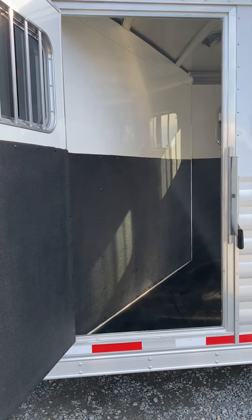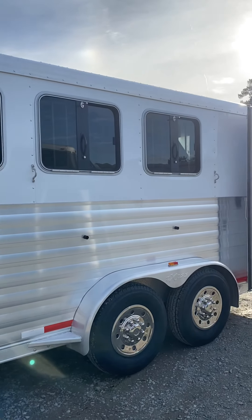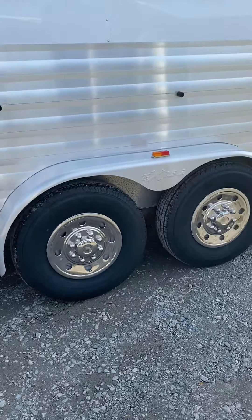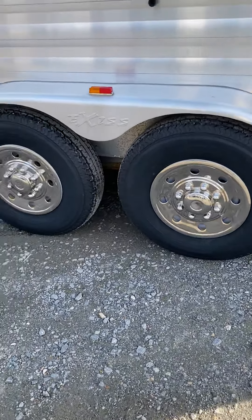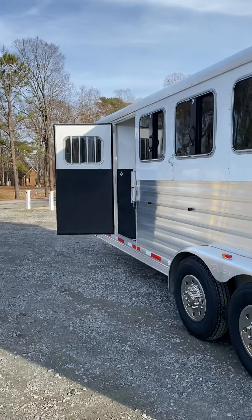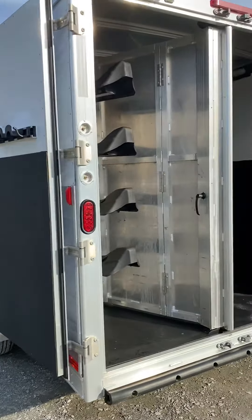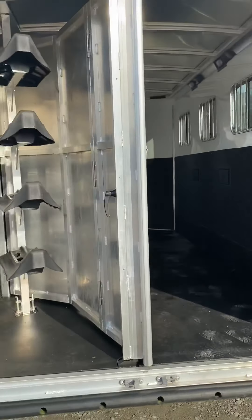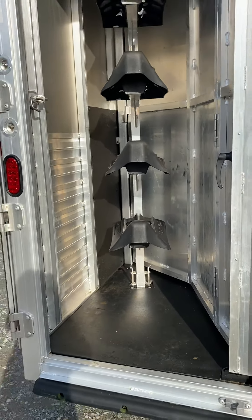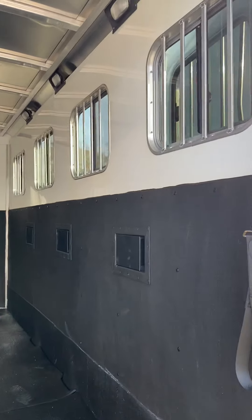It's got an escape for the first horse — a sliding window there. For horses two and three, they have drop windows. Four brand new tires, stainless simulators. The exterior is in really good condition — no dents, dings, or scratches to speak of. 60/40 rear with a folding rear tack. There are four saddle racks that can go into the dressing room. Floor pop-up roof vents, and sliding windows on the button side.